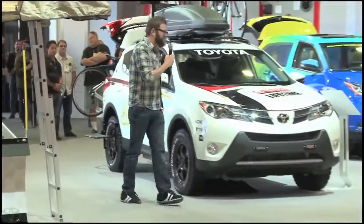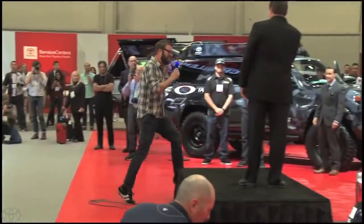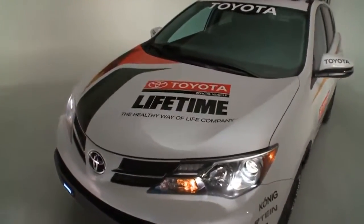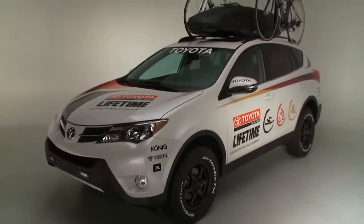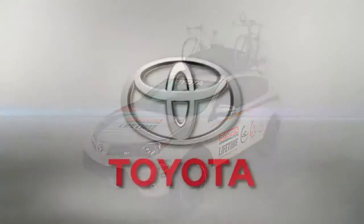The massager in the passenger seat is awesome — careful with the heat, though. By all accounts, the 2013 Lifetime Fitness RAV4 was another feather in the cap for the Toyota SEMA lineup, and certainly yet another dream build for serious athletes of all stripes.